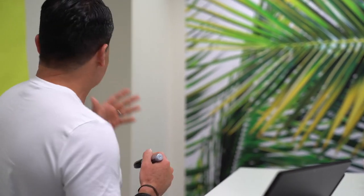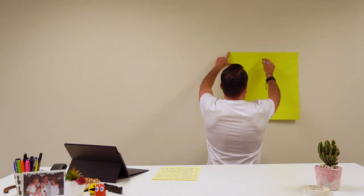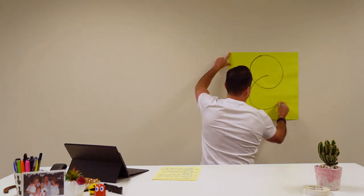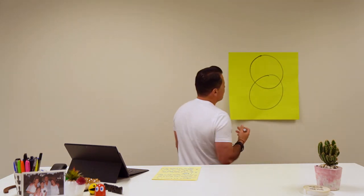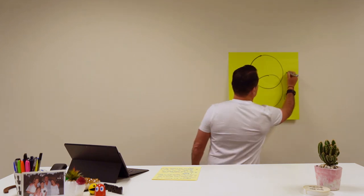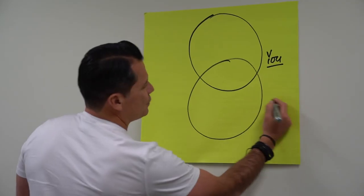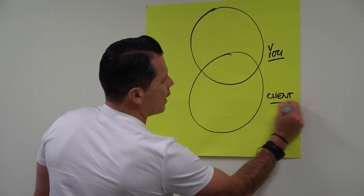I'm very visual, so let me bring my big Sharpie out and draw this out. So — this is you, and this is the prospective client or vendor that you're dealing with.